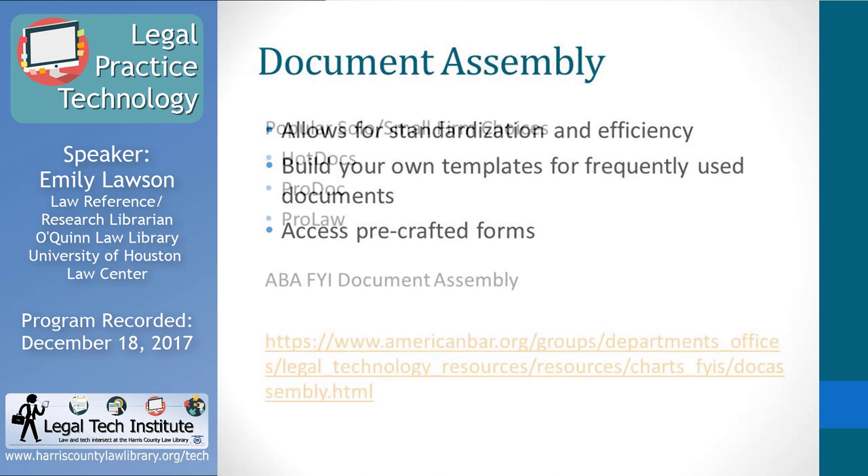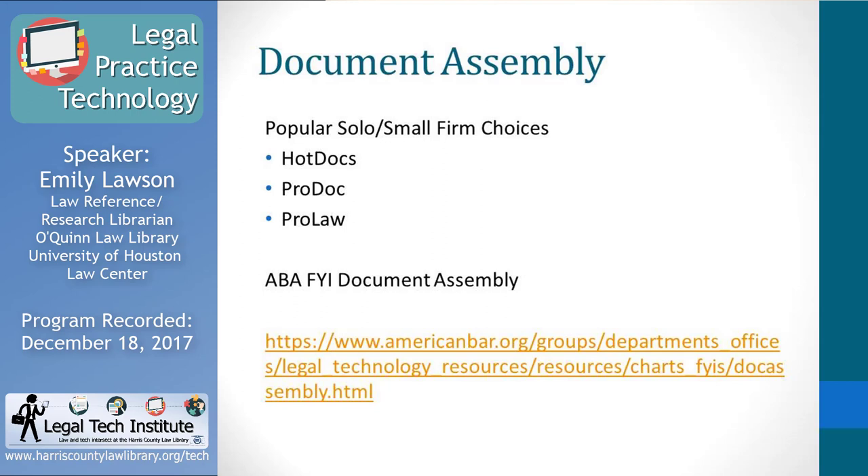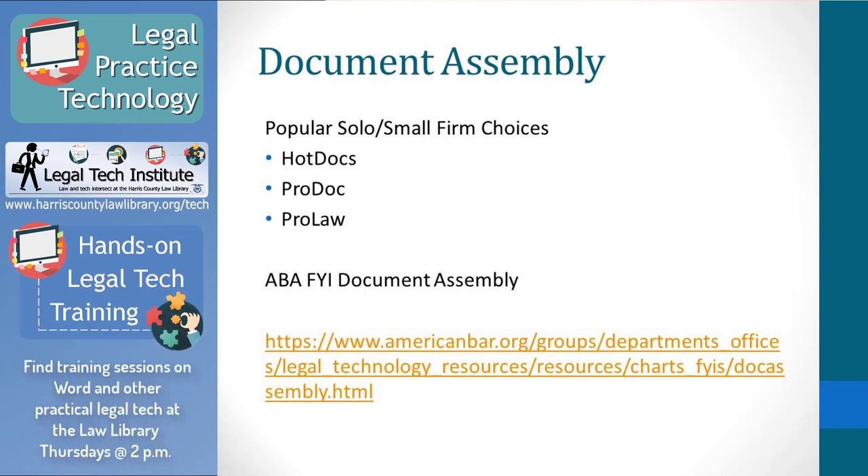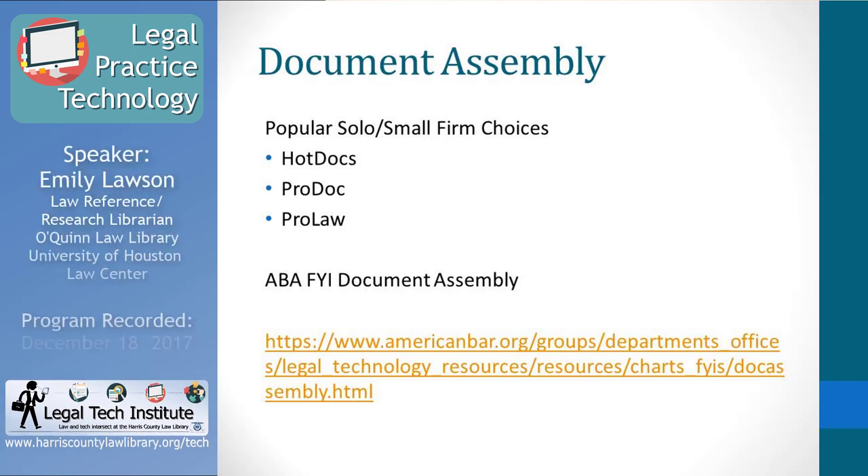Popular document assembly choices for solo and small firms include Hot Docs, ProDoc, and ProLaw. ProDoc is very popular here in Texas because it's jurisdiction-specific and only available for a few jurisdictions, including Texas. Thomson Reuters purchased ProDoc a couple of years ago and is integrating it into the Westlaw platform, though the CD-ROM version is still being sold. Many attorneys use Microsoft Word for document assembly — not as efficient, but you can create your own templates that way. There are tools you might want to look into that can help with automating your legal documents.